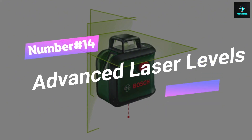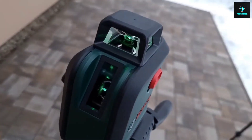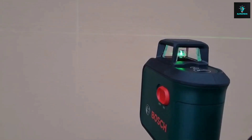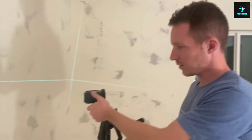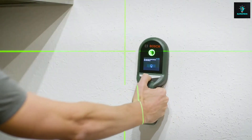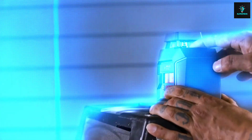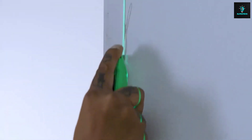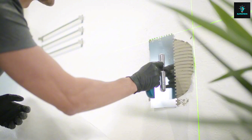Number 14, Advanced Laser Levels. The Bosch Advanced Laser Level 360 with tripod is like having a laser wizard in your toolbox. With 360-degree horizontal and vertical lines plus a plumb down point, it's the ultimate alignment ace. It allows automatic alignment, grade matching, and wireless connectivity for accurate measurements. Perfect for hanging lights, setting tiles, and more. The green laser tech means you'll see clearly even in the sunniest spots. Let's level up your precision game — get it now for just $297.